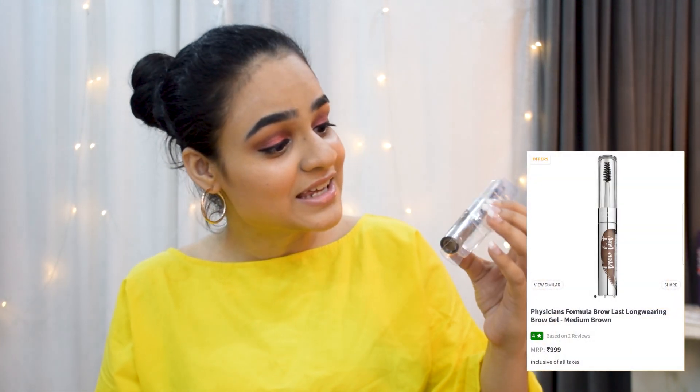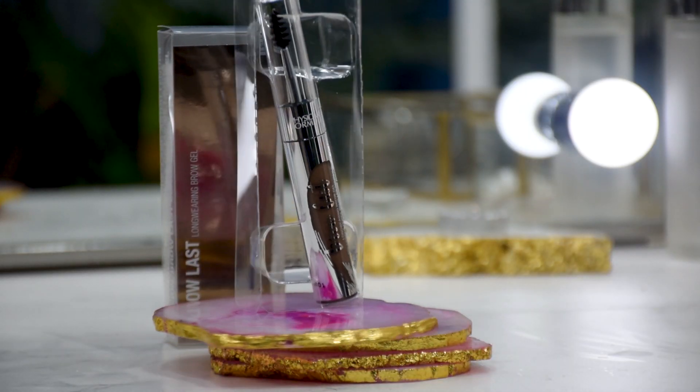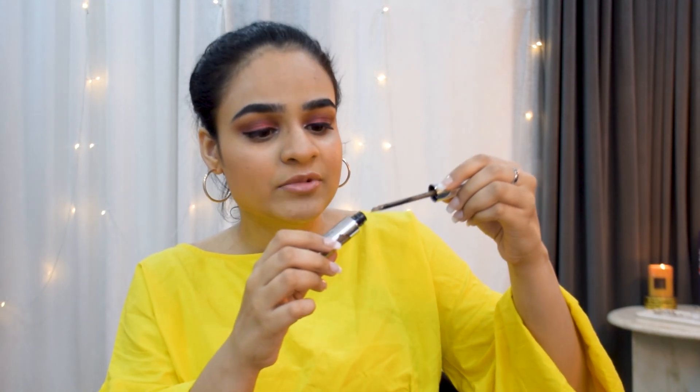The other brow product I haven't tried yet is a brow gel from Physicians Formula. It's a little on the pricier side, but I've been wanting to try Physicians Formula products for a long time. I found this brow gel really interesting — I'm showing you the packaging and how it looks. I'm really excited to try it.